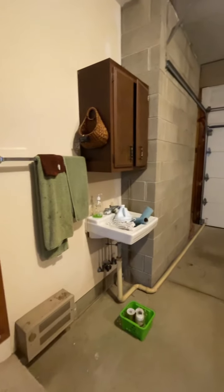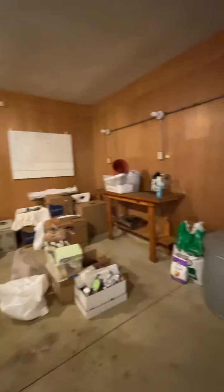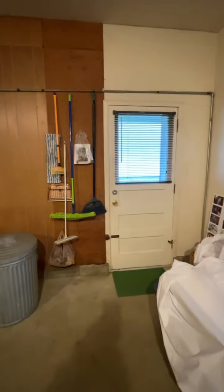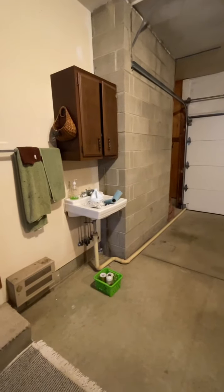Here's the garage — two-car garage. Again, this is 31 Kester. There's a door to the outside from the garage, and you've got a sink to wash up after working in the yard. Nice, clean garage — everything in here is really clean.